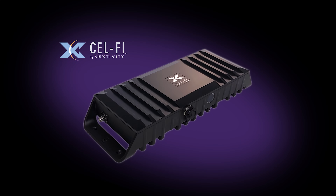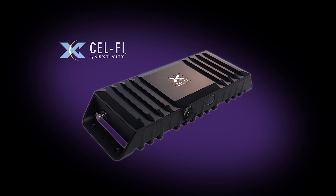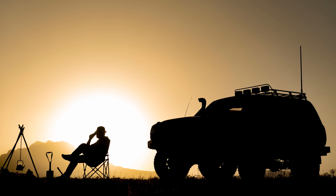Hey, it's Chance here with Powerful Signal. We're excited to introduce our exclusive line of cellular signal booster kits featuring CellFi Go amplifiers for RVs, vans, and motor coaches. For well over 15 years now, Powerful Signal has specialized in cell phone boosters for all types of vehicle and building applications.